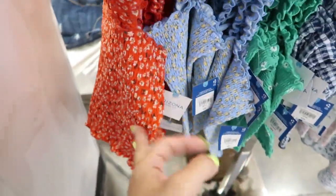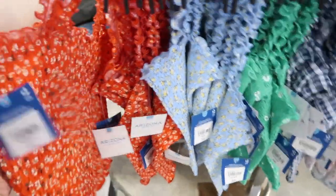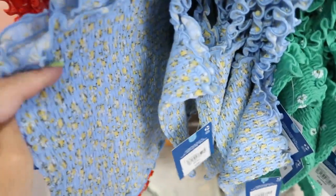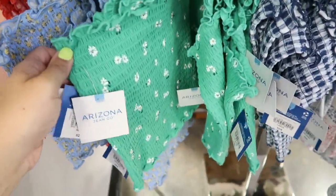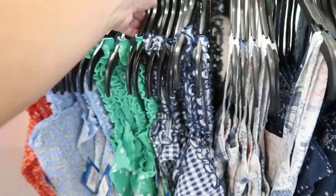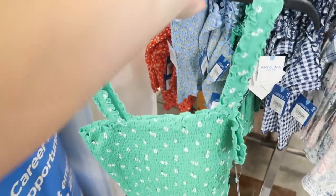Also new are these smocked tank tops. They do look a little cropped — or shorter — but not too cropped, so if you had high-waisted jeans you wouldn't show stomach. These are normally $24. They come in a red floral, a blue with yellow (how pretty is that combination!), a pretty green with white daisy, and a blue gingham. Here's a better look at the front and the back.